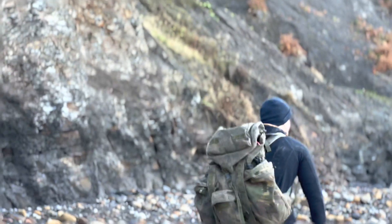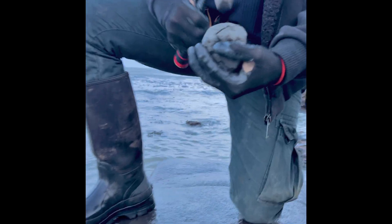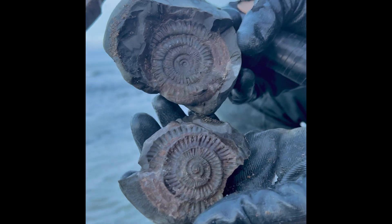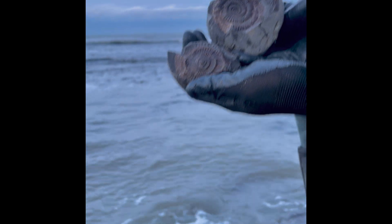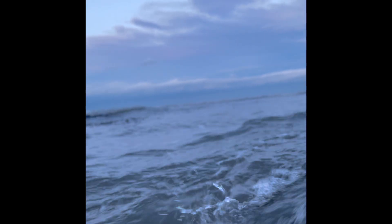Let's get on and open up that first nodule. Now that we've opened up the first nodule, let's start having a look at the photographs and see if you can work out what the fossil is.